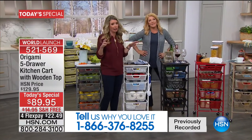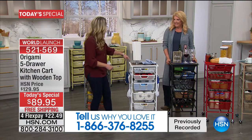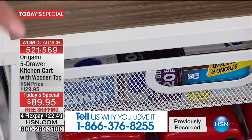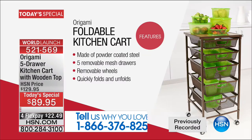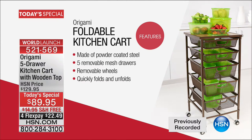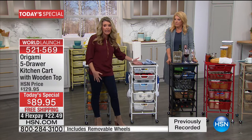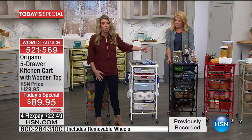I only have three drawers in my vanity and I have to share with my husband. Here's the other thing — this is powder-coated steel. So if you put your shampoos, conditioners, lotions, potions, anything like that, and it drips a little bit, this is so easy to clean. It comes with the wheels off — you decide whether or not you want to put the wheels on. I like the wheels on because I'm constantly changing my mind about the uses — one day it'll be in the kitchen, one day in the laundry room, the next day in my daughter's bedroom.